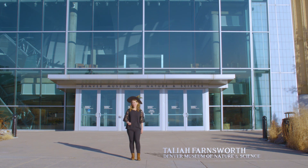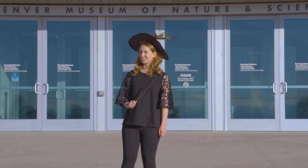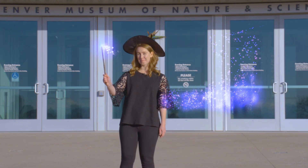Behind these doors lie spellbinding adventures, secret chambers and fantastic beasts of a special kind, all brought to life with a little magic. A little museum magic.